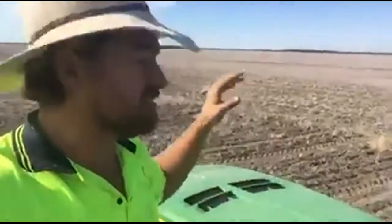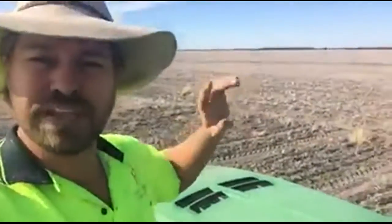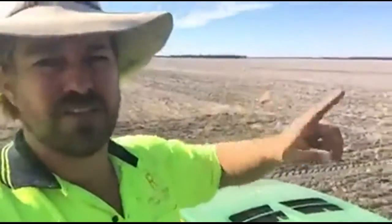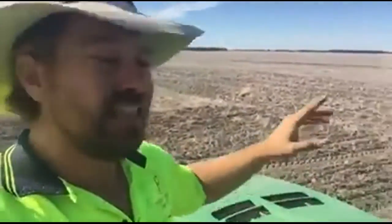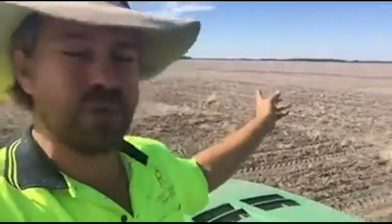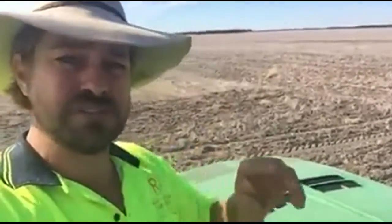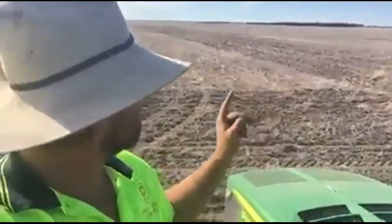This is what we call the 5-mile. It's a huge paddock — it used to be about 5,000 acres. We've cut it up a bit now, but each run is a bit over 2 kilometers, so that's one run up and another 2 kilometers to get back. With this machine being 180 feet wide, every single time you come back you leave a gap because it's such a wide machine — you can see that big gap behind me.